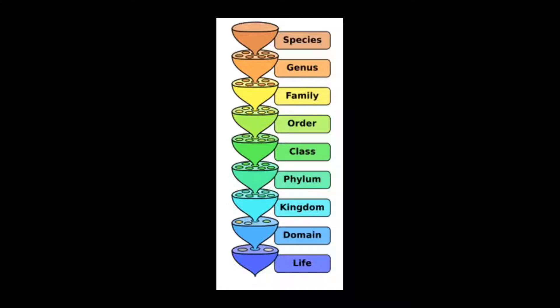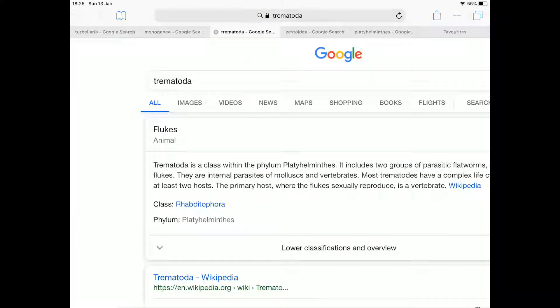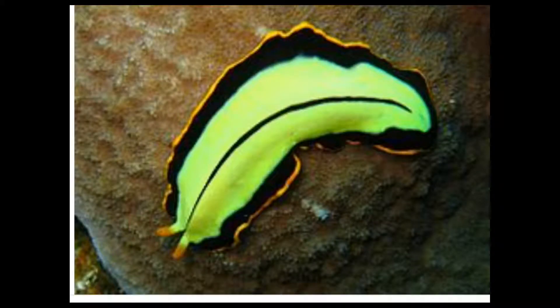The four classes are: the Turbellaria, the Trematoda, the Monogenea, and the Cestoda. Let's start with the Turbellaria. These are interesting — these are the non-parasitic ones, which means they don't need a host to live. They can feed by themselves off plants or animals.